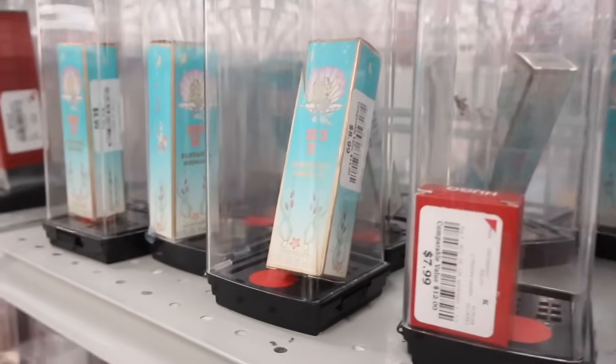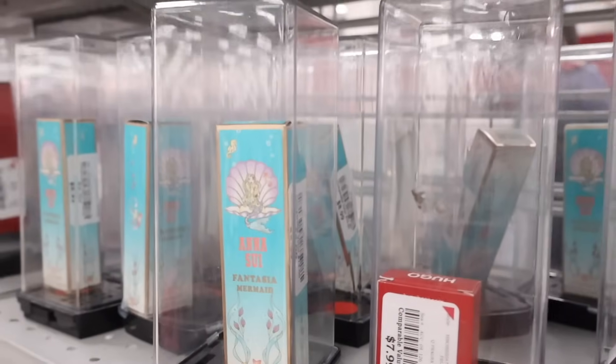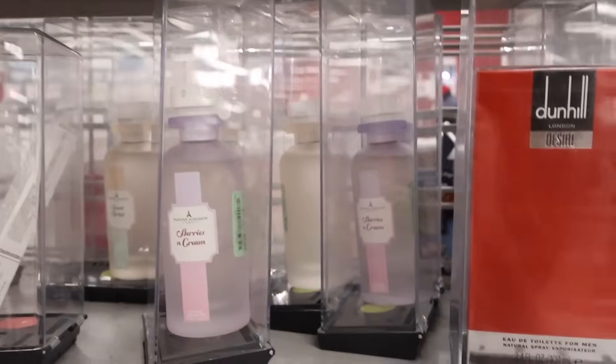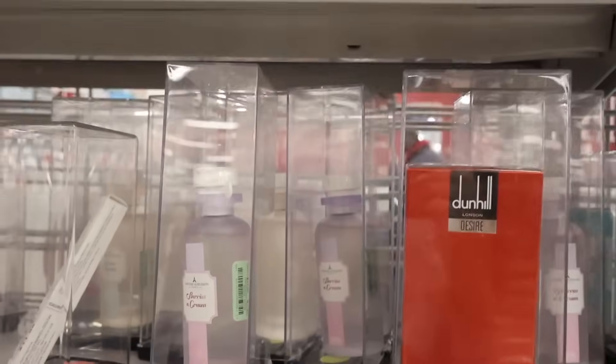Look what else I found: the Fantasia Mermaid travel size perfume for only $9! They also have more mini Boss ones and Berries and Cream — let us know if it smells good. It's finally time to move on to the shoe section, and I'm very excited!